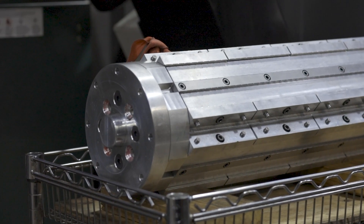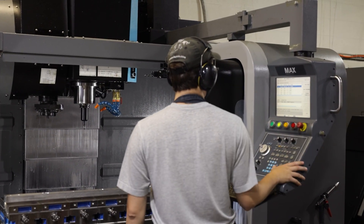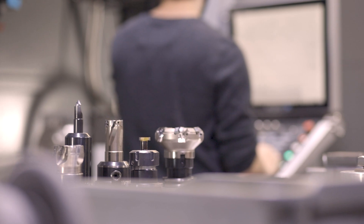I started manufacturing when I was about 16. I was just assembling different assemblies, putting nuts and bolts together. Then I was given a few different projects to run — I was running a Hurco Hawk, just loading parts, pressing buttons, and I didn't really know what I was doing.